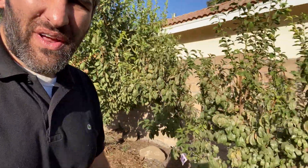Hey, this is Cameron. Welcome back to the Busy Gardener channel. Today we are going to look at what happens when your fruit tree starts to bloom in fall time.